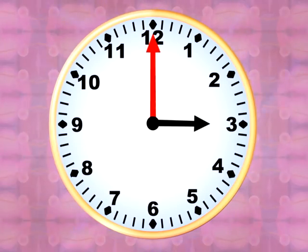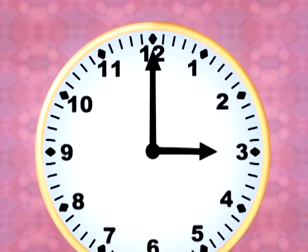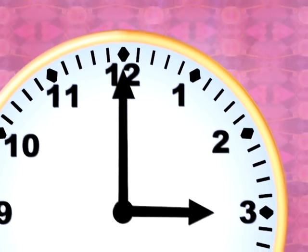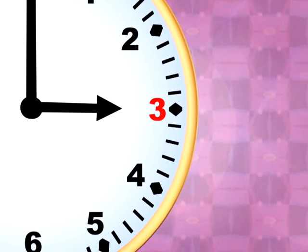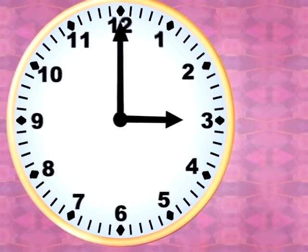I'll teach you a cool trick that will give you the power. When you see the minute hand pointed straight at the top, it's on the number twelve, so say the word o'clock. Next, check out the number the hour hand points to. Then put that number with o'clock — that's all you have to do.